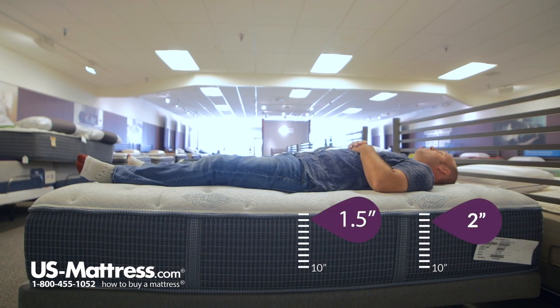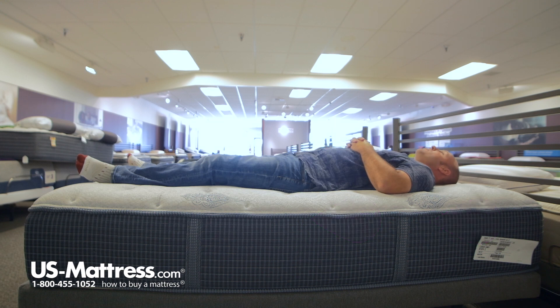Laying on my back, it's a pretty comfortable feel. I'm not sinking in all that much, but overall it's probably about a medium softness. I'm getting good support in my shoulder and lower back area, so if you have my body type you'd probably sleep pretty well on your back on this one.